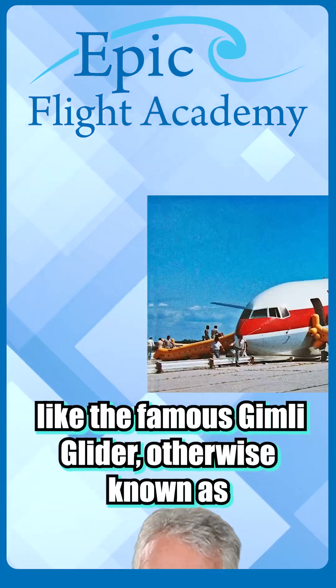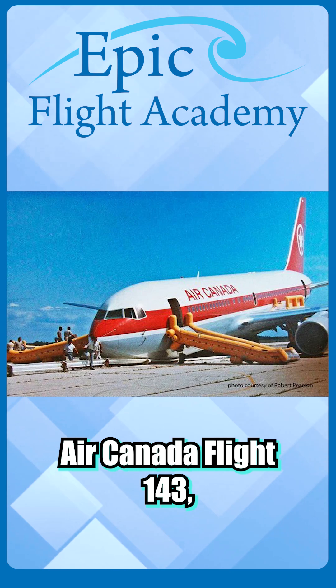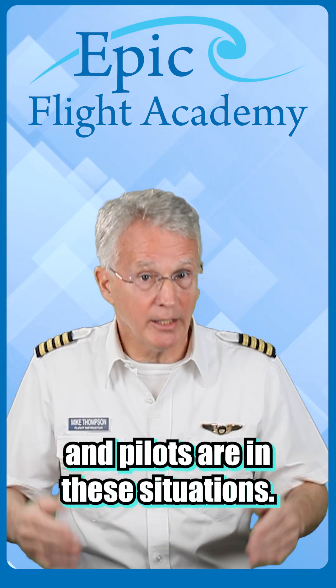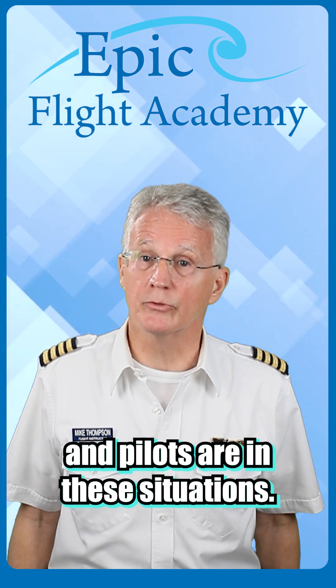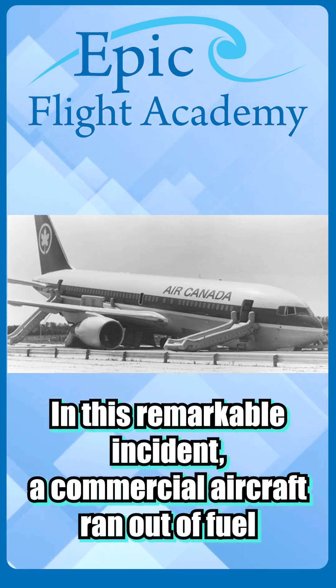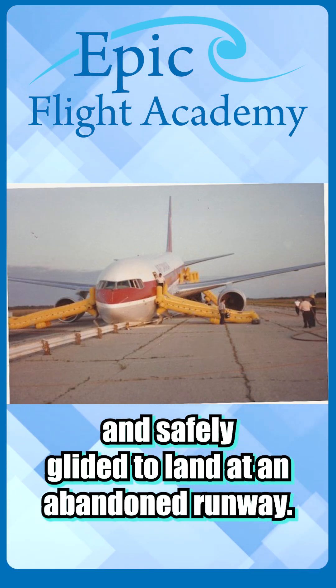Real life cases, like the famous Gimli Glider — otherwise known as Air Canada Flight 143 — just show how capable planes and pilots are in these situations. In this remarkable incident, a commercial aircraft ran out of fuel and safely glided to land at an abandoned runway.